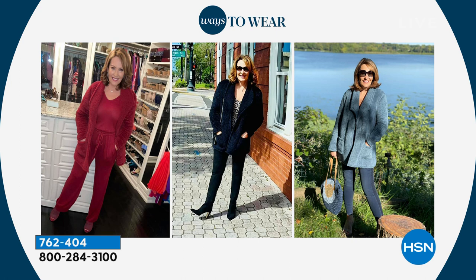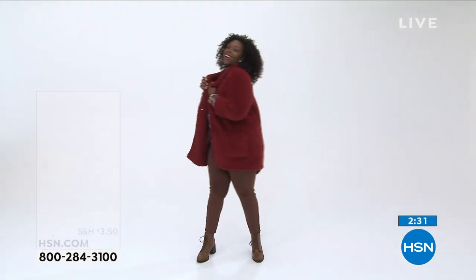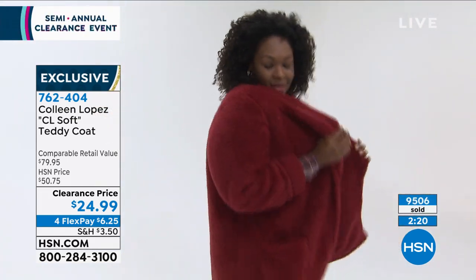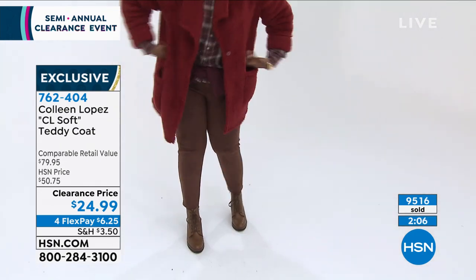The typical teddy coat color is brown, but Colleen went above and added fabulous colors: blue, black, wine, and jewel tones. You can wear this outside with your denim — blue looks great, or black, or the wine color. At about 32 inches in length it gives nice coverage in the booty area. Importantly, this is machine washable — not dry clean — so you can throw it in the wash, line dry, or even use the dryer.